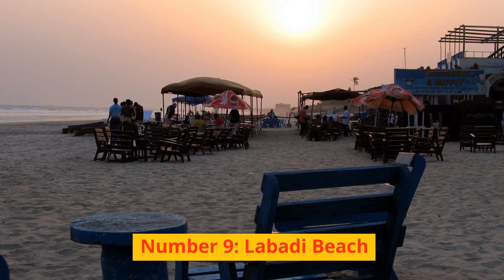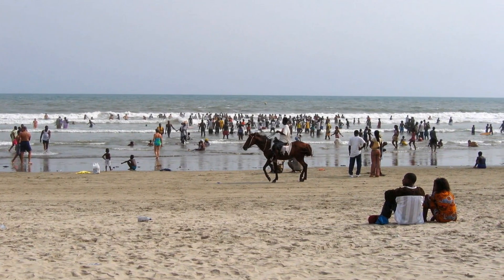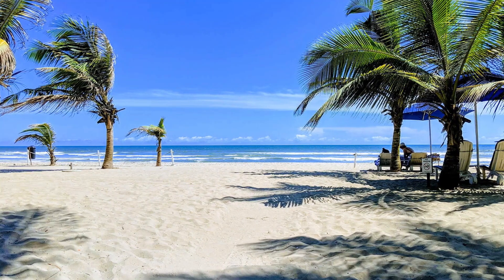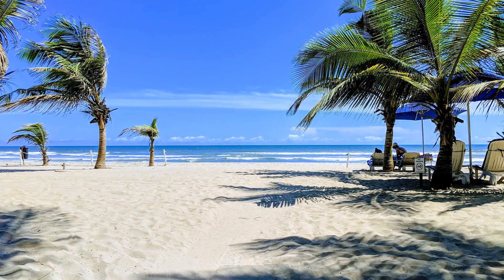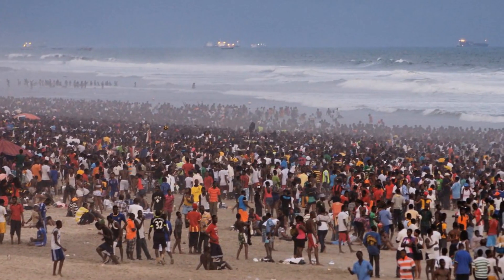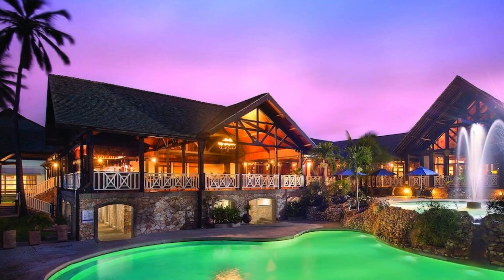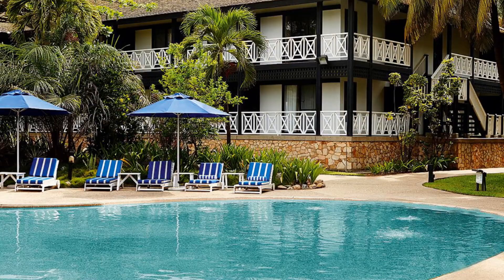Number 9: Labadi Beach. The coastline of Accra is home to a large number of well-known beaches, which collectively make for some fantastic spots to have some fun and unwind. Labadi Beach, commonly referred to as La Pleasure Beach, is one example. It is consistently ranked as one of the busiest beaches along the coast of Ghana. Both the La Palm Royal Beach Hotel and the Labadi Beach Hotel are responsible for the upkeep of the beach, and both have done a good job of maintaining it.